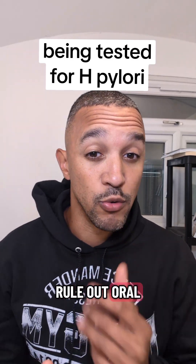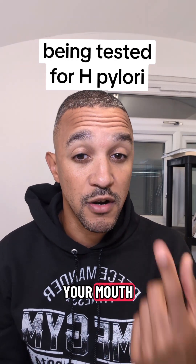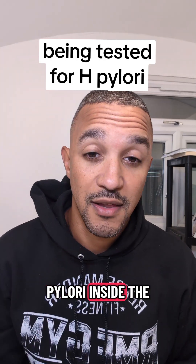Now, with my clients, when we're ruling out oral H. pylori, I take the Pylopass capsules, pour them into water, swish around your mouth, gargle and swallow. For me, that's the only way I know of killing H. pylori inside the mouth. Best of luck.